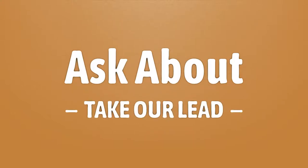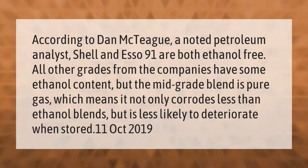According to Dan McTeague, a noted petroleum analyst, Shell and 76's 91 octane are both ethanol-free. All other grades from these companies have some ethanol content, but the mid-grade blend is pure gas, which means it not only corrodes less than ethanol blends but is also less likely to deteriorate when stored.